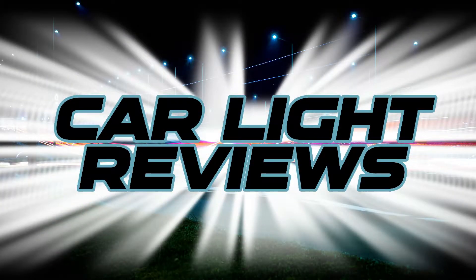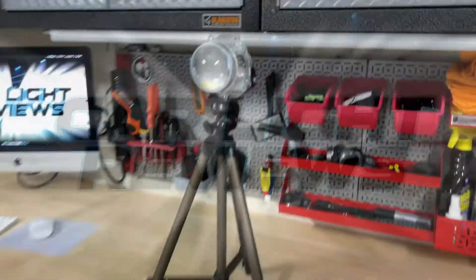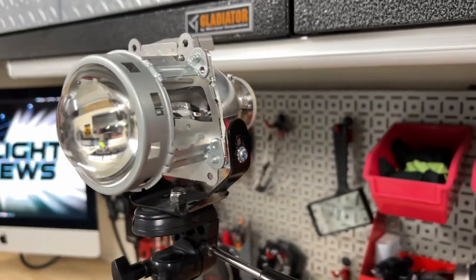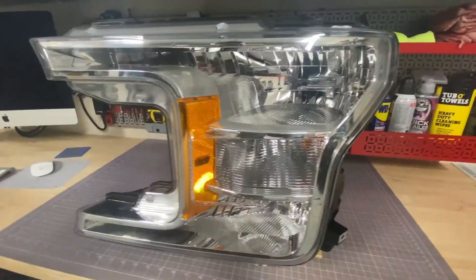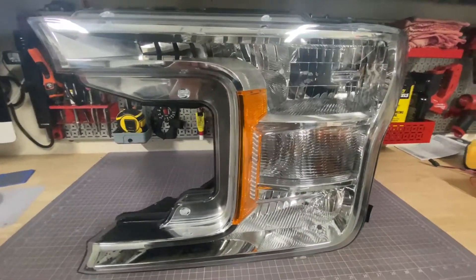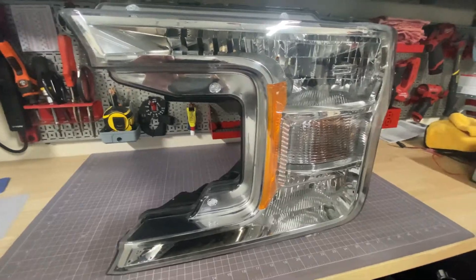Here's how I test LED headlights on car light reviews. For projector testing, I made a test rig using a 2017 Toyota Camry H11 headlight projector. And for reflector testing, I use an H11 headlight from a 2018 Ford F-150.